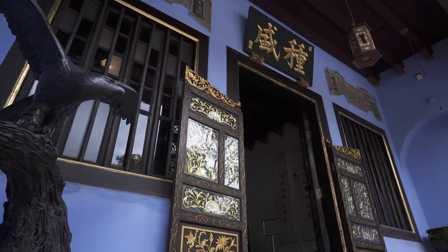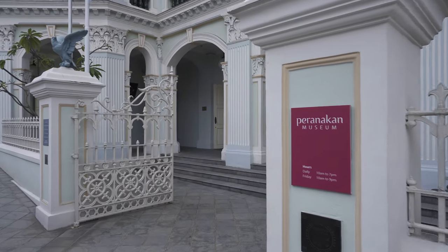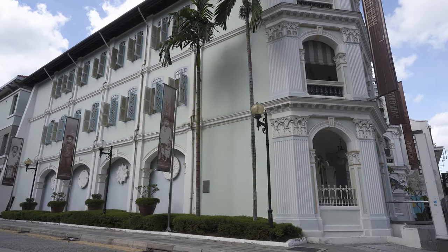For more on Peranakan culture, visit the Peranakan Museum, itself housed in a historic building in Armenian Street.